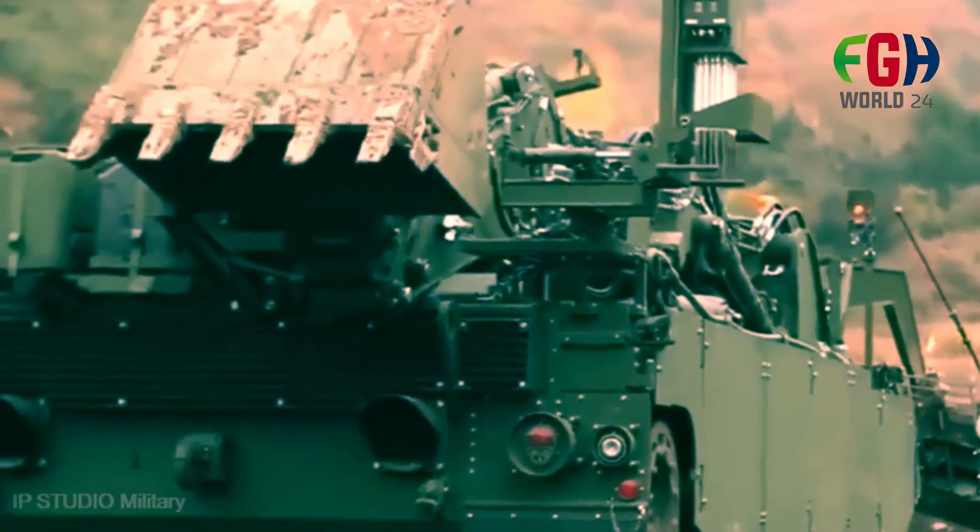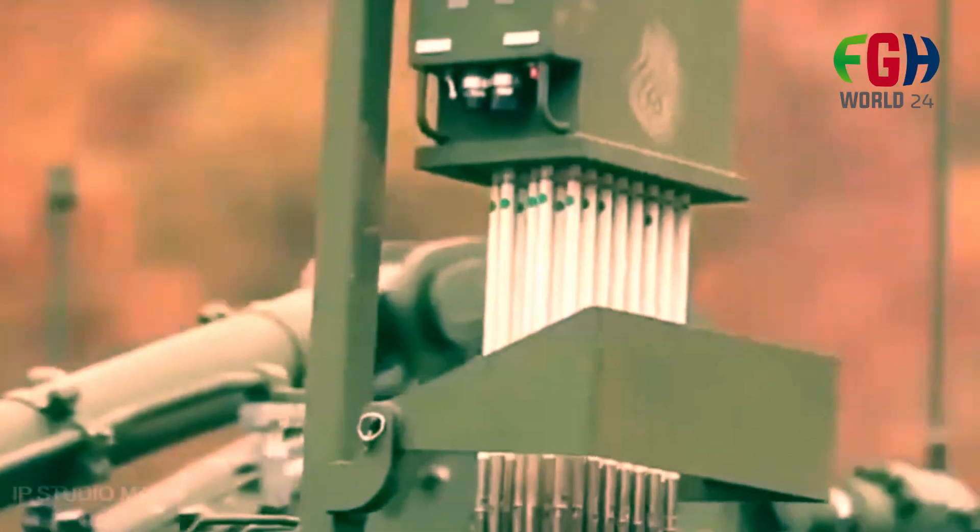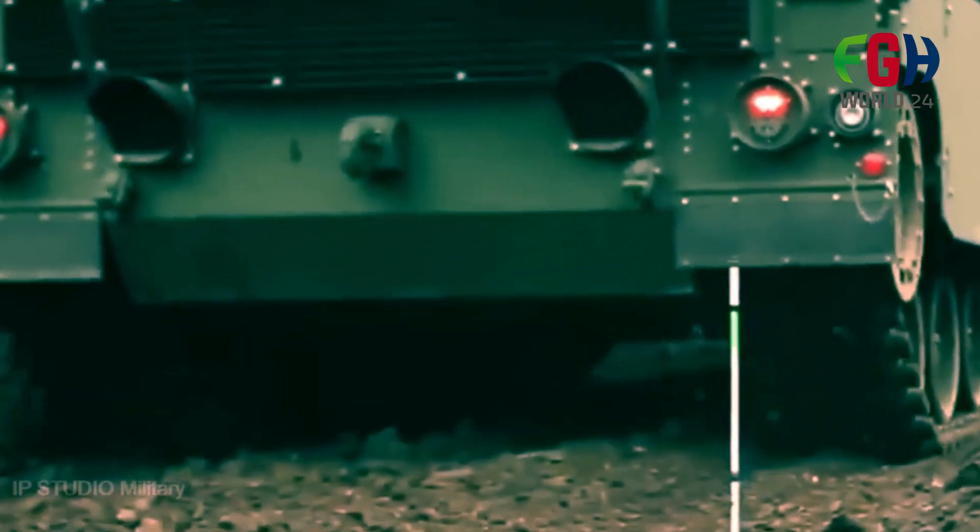Roles: The K600 is primarily used for clearing pathways through minefields and breaching enemy obstacles. It is conceptually similar to the U.S. Grizzly breacher vehicle.